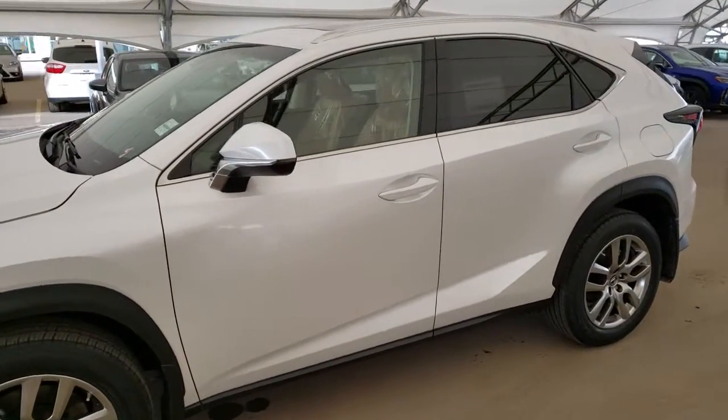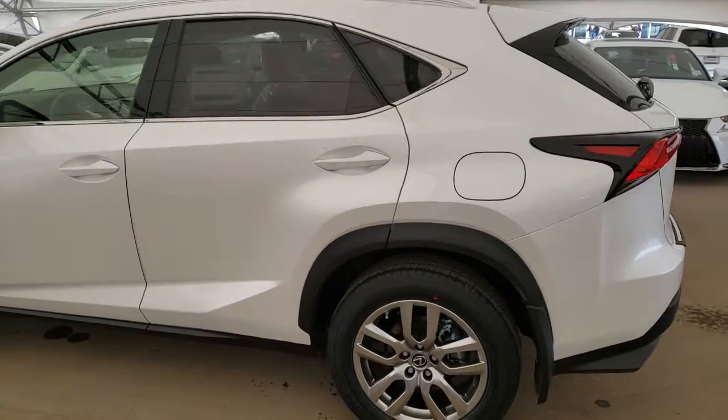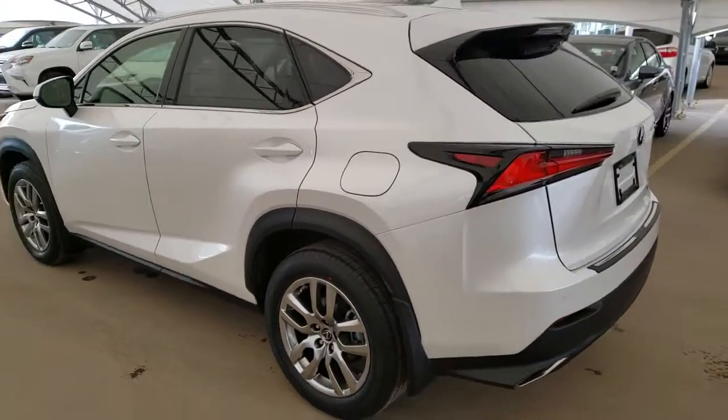Here we have one of our brand new units. This is a 2019 NX 300 Luxury Package in the Eminent White Pearl finish.